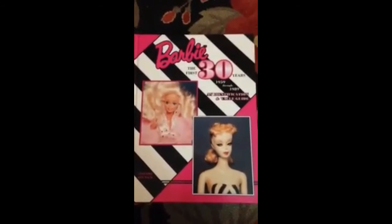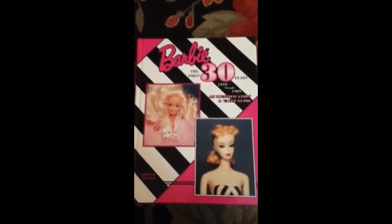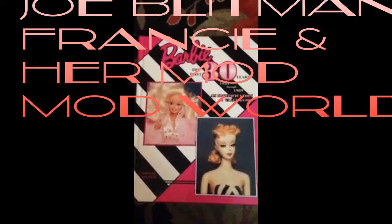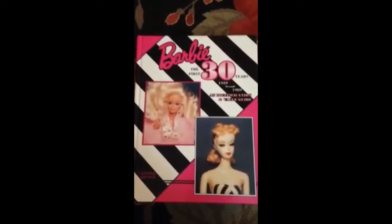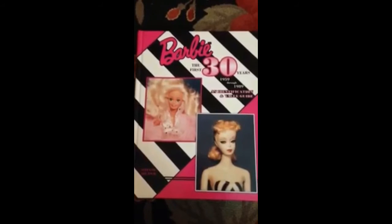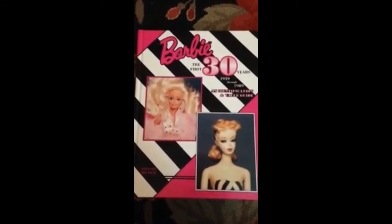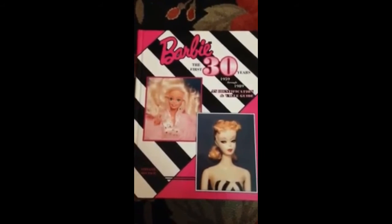One honorable mention I don't actually have here, but if you are a Francie fan, Joe Blitman has a book called Francie and Her Mod Mod World, and that is a fantastic book for you Francie nuts and mod heads. That's a must-have for mod doll collectors and Francie lovers.